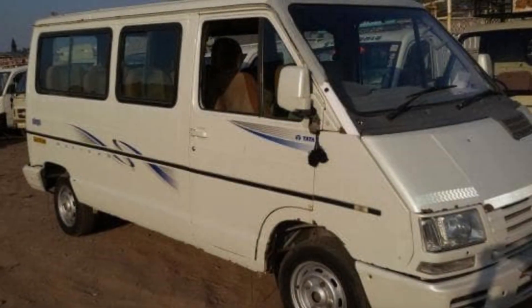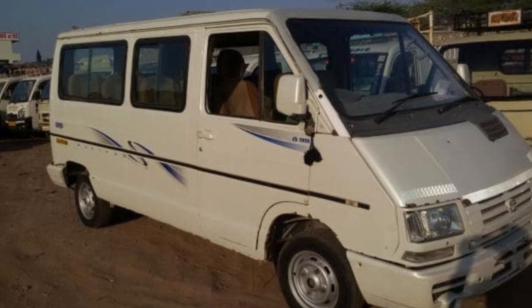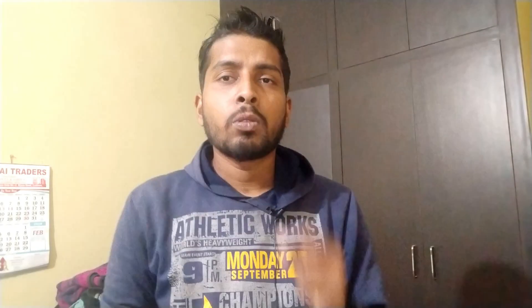The second kind of transport is Tata Magic, and I suggest that is the better option for road transport. It ranges around 500 to 900 rupees depending on the time. If you're going in early morning it will cost around 500 rupees, and if you're going in the afternoon it will cost around 900 or even 1000 rupees at times.